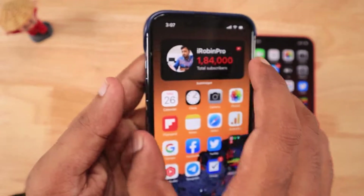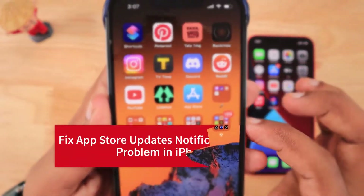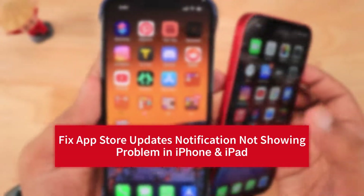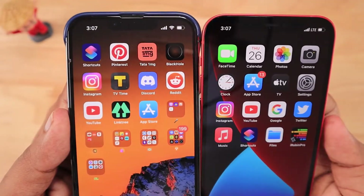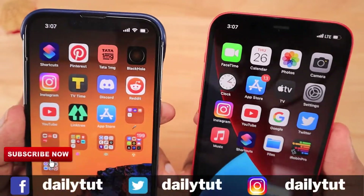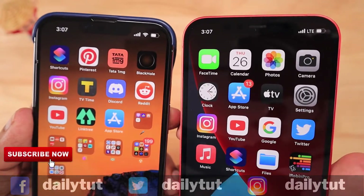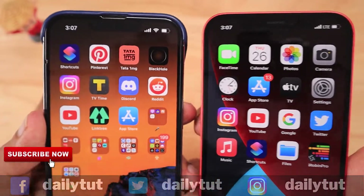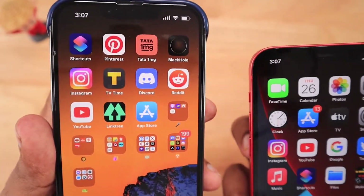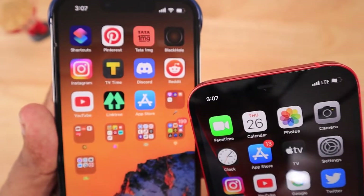In this episode we are going to see how to fix the App Store updates notification not showing problem on iPhone and iPad. On the right side I have iPhone 12, which at the top right corner of the App Store icon shows a badge with 13 updates pending. On the left side I have iPhone 13 Pro, and there you can see the App Store is not showing the badge notification.